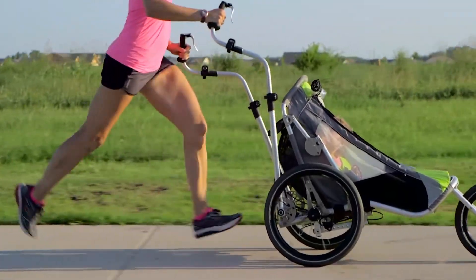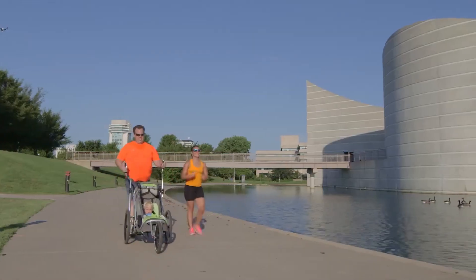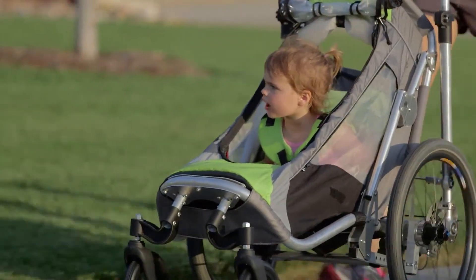The Jog Along stroller is ideal for various outdoor adventures, whether strolling through the park, biking around the neighborhood, or jogging along scenic trails. It offers the flexibility and functionality needed to support your family's active lifestyle. The price of this device is $2,460.